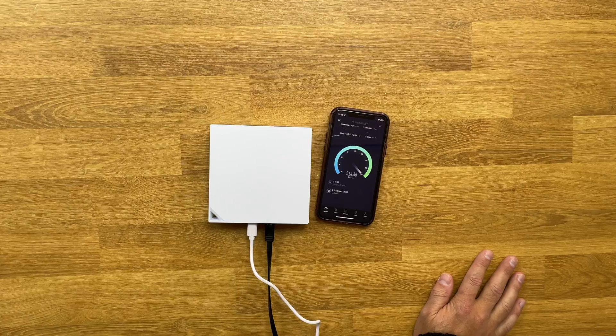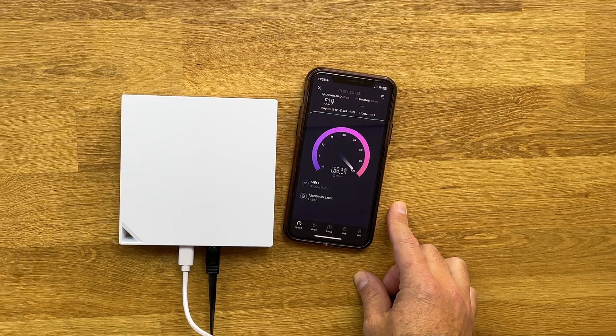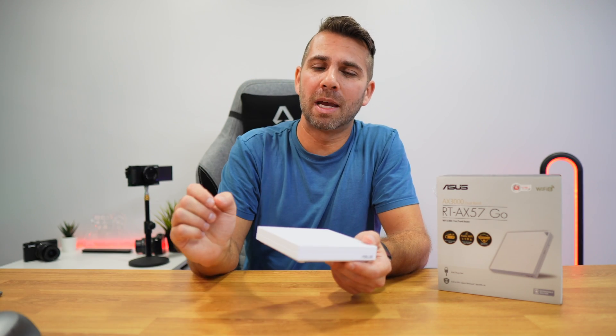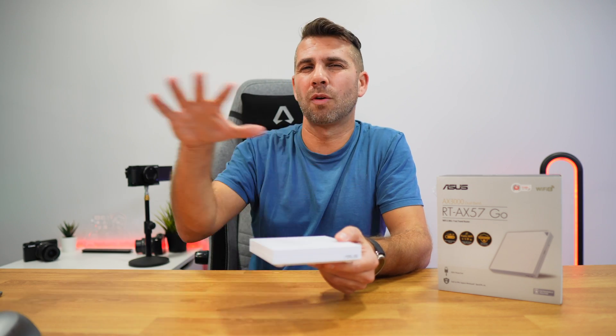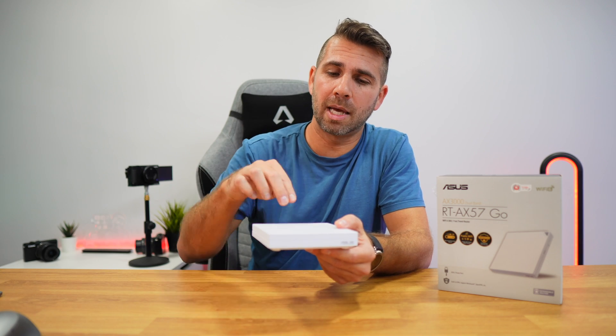It will be able to achieve up to 3000 megabits per second download or upload. In my particular case, the maximum I can achieve is 500 megabits per second download and roughly 200 upload, which is awesome, but it's not 3000 megabits per second. One of the important things as well is the distance. By the way, if you want to check out the review of the classic RT-AX57, the link will be down below. This on-the-go version has more or less the same range — it has five internal antennas.